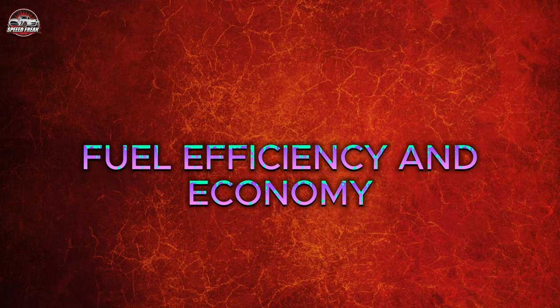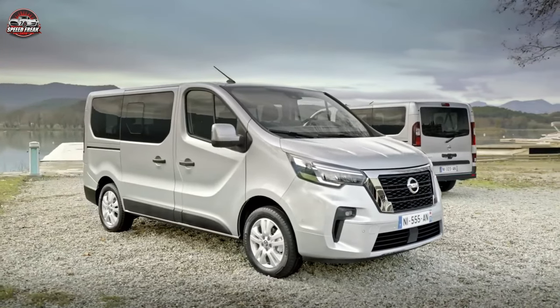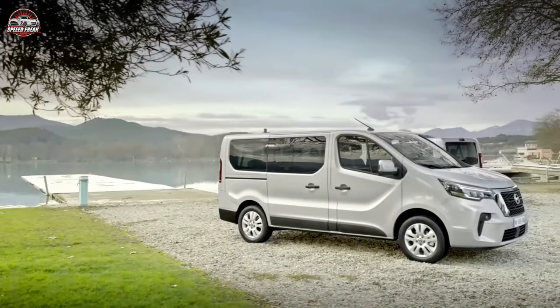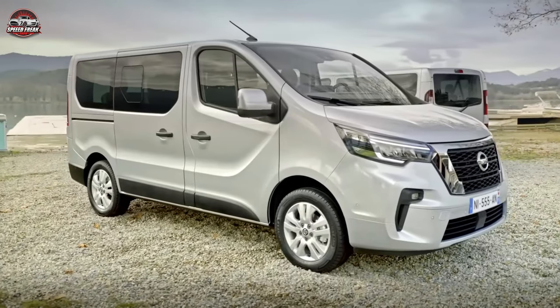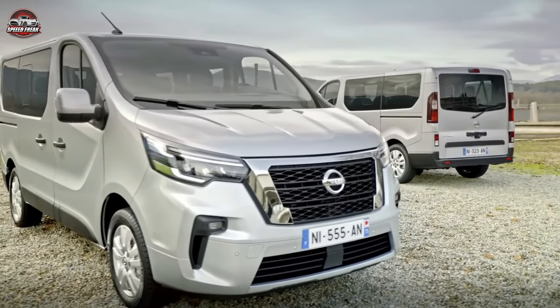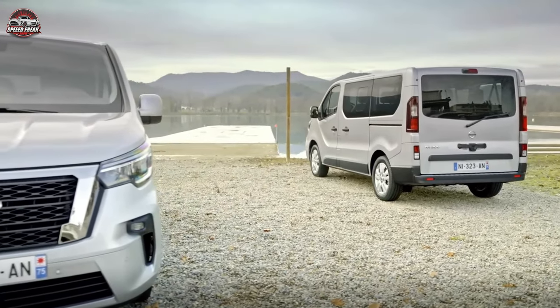Fuel Efficiency and Economy: The NV300's engines are designed for efficiency, with claimed economy ranging from 43 to 47 mpg. They use AdBlue, and all versions of the NV300 are easy to drive, with excellent ride quality and low levels of exterior noise. This makes it easy to drive for long periods without feeling tired.